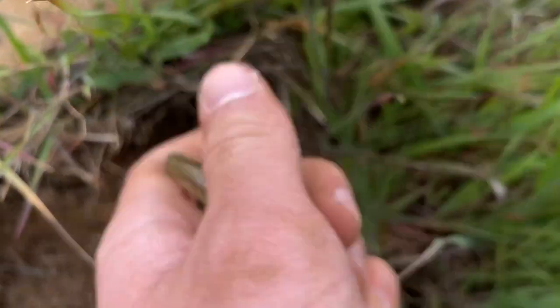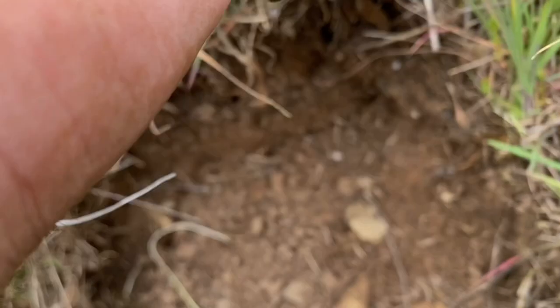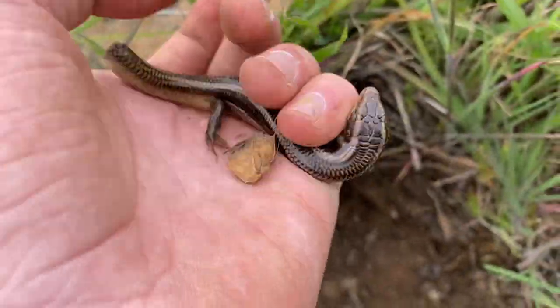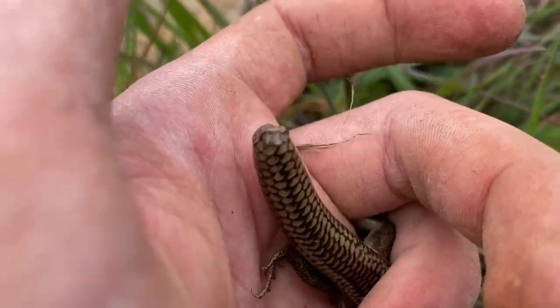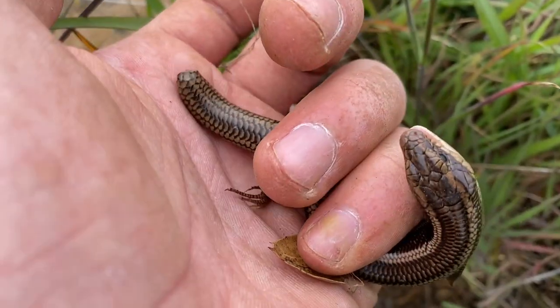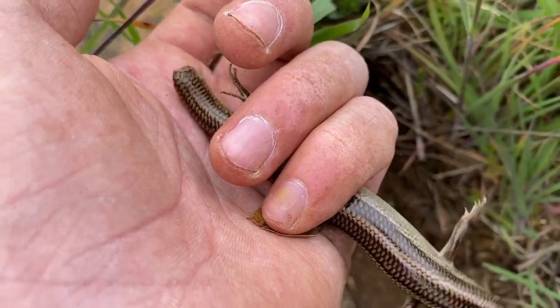This Gilbert's skink hasn't regrown its tail yet. This is quite a dark specimen — kind of a rich complexion going on here. Must have lost its tail sometime this month perhaps. It's trying to bite me. I'll let it go now.